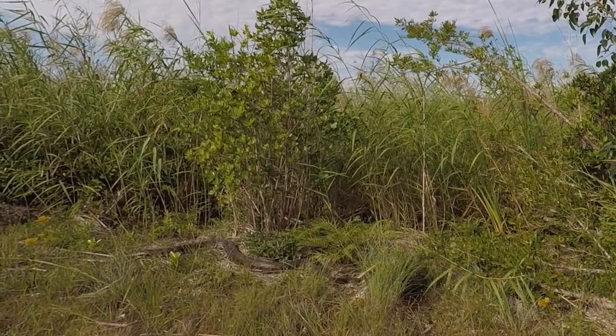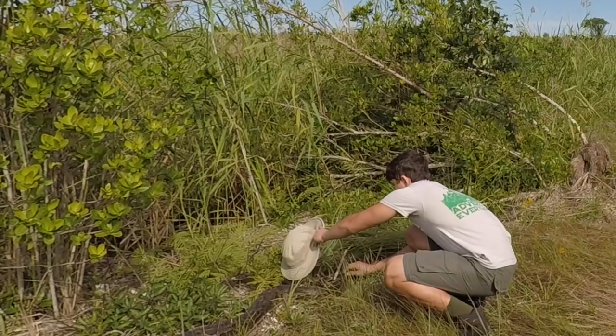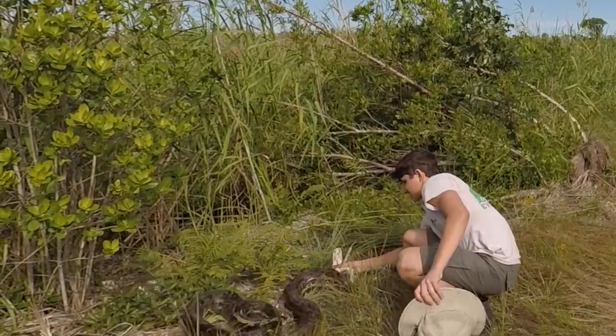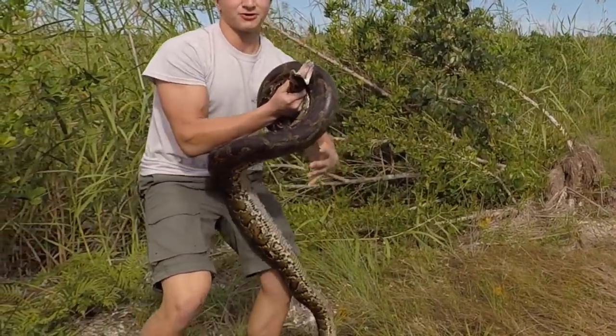This is a long one. And this is an invasive snake, the Burmese python!